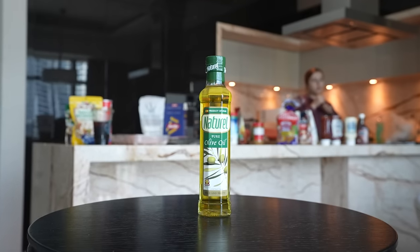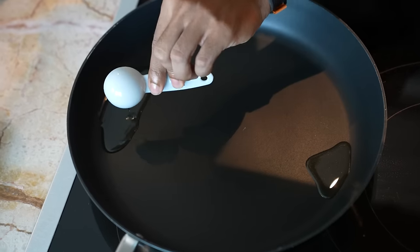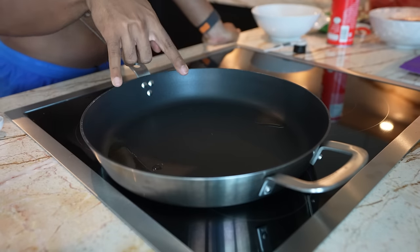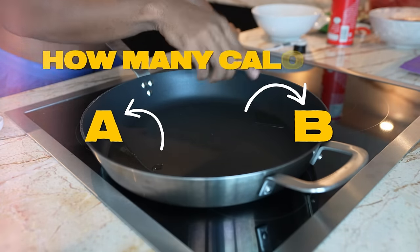We all love cooking with olive oil. It's amazing tasting and also great for your gut health. But we also know it is quite calorically dense. Look at the two sizes, A and B. How many calories do you think are in A, the bigger one, and how many calories are in B, the smaller one?